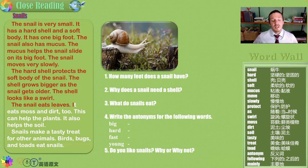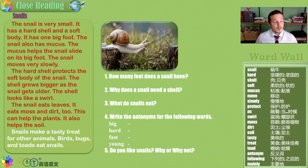The snail eats leaves. It also eats moss and dirt. This can help the plants, and it helps the soil. So even though snails may be gross, disgusting, if you see one in your garden, please leave it alone. It is making your garden healthier and more beautiful.